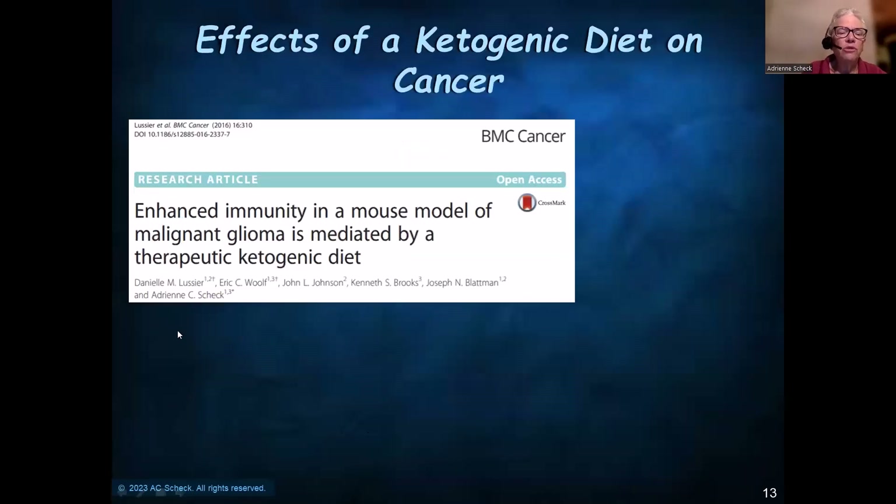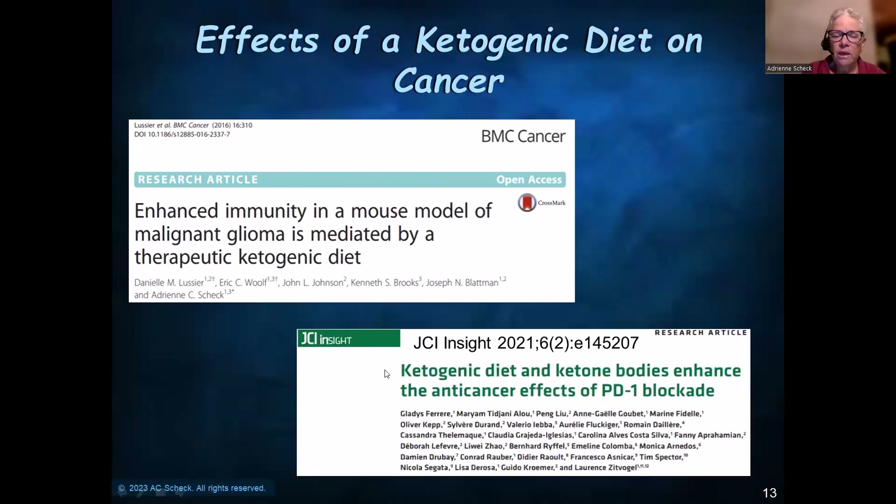Another example: we showed there was an enhanced antitumor immune response in animals on a therapeutic ketogenic diet. And in 2021, another group showed that the ketogenic diet and ketone bodies not only enhance the antitumor immune response, but they enhance the effects of PD-1 blockade — therapies currently in use in humans.